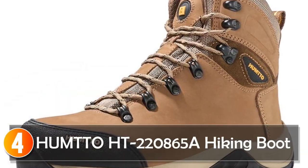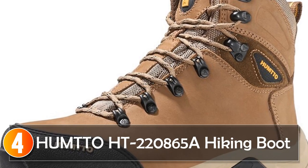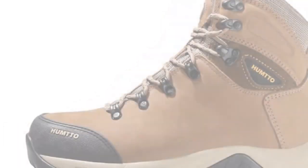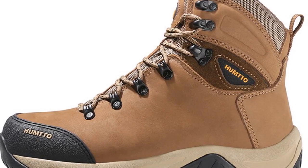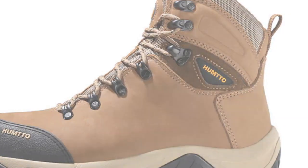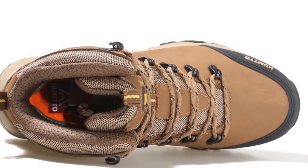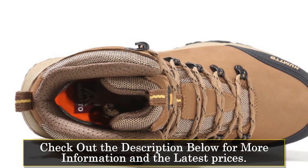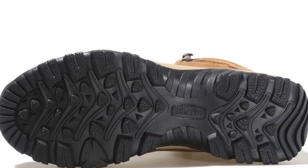At number 4, the Humto He 220,865A Hiking Boot is designed for professional hikers who require sturdy and reliable footwear that can withstand demanding outdoor conditions. Made from spandex and featuring genuine leather uppers, these boots offer exceptional durability and protection. The lace-up closure ensures a secure fit and allows for easy adjustment based on individual preferences.